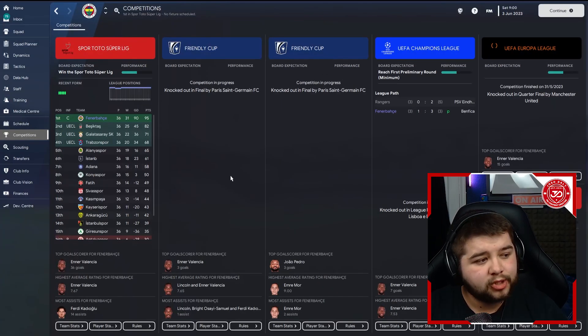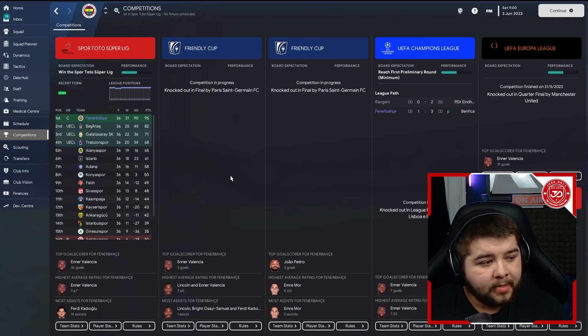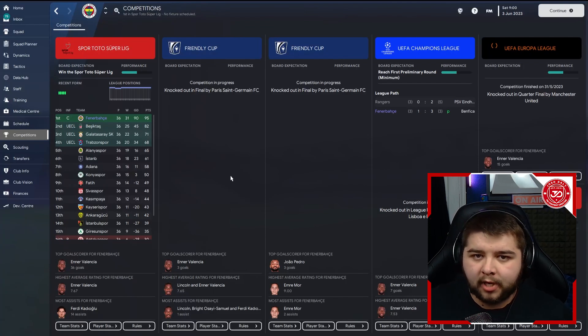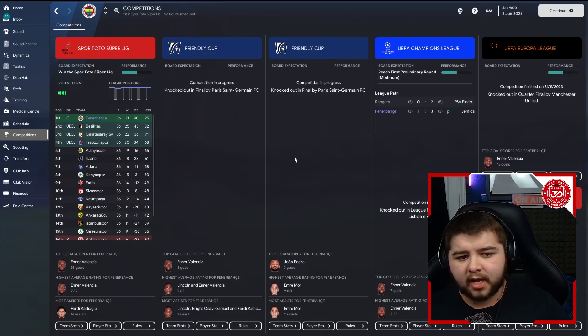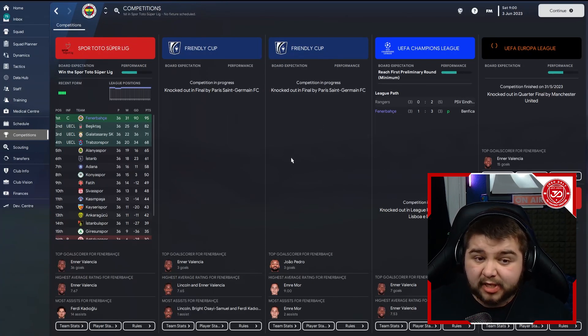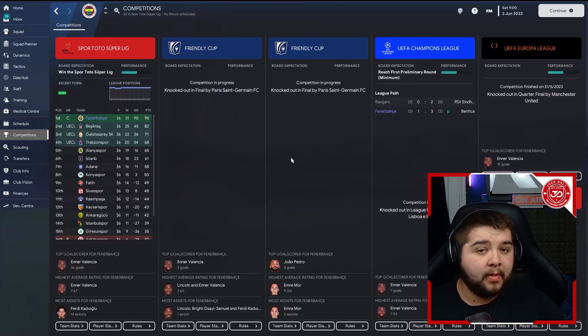Let's kick things off with Fenerbahce, obviously over in the Turkish division. They are one of the favorites to win this competition, but to win it by this much is still very impressive. 95 points on the tally, absolutely dominating the league over the likes of Besiktas. We also won the Kapasi trophy — I do apologize if I'm saying that wrong. Not the best display in the Champions League and Europa League, I'm going to be honest, but we won the double.